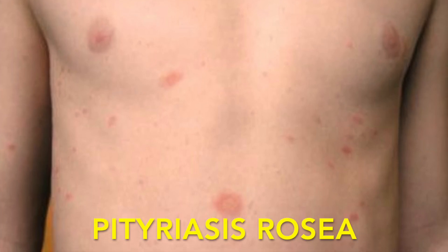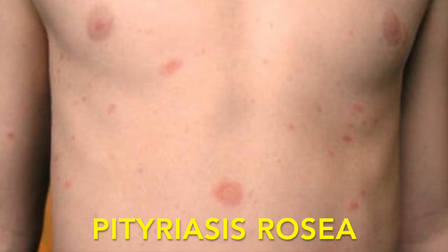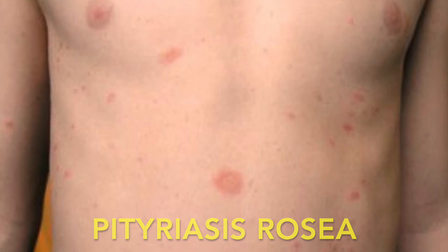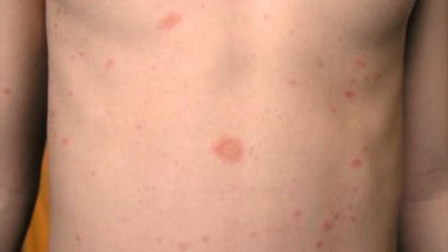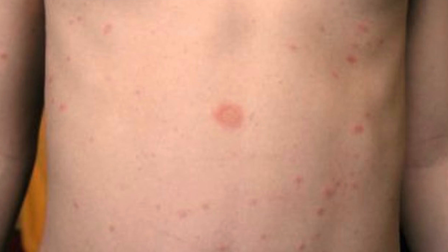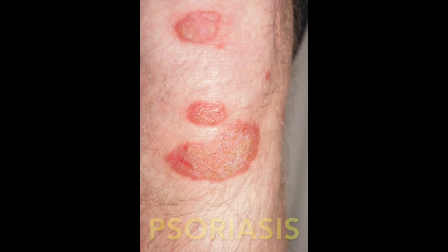Pityriasis rosea, which is a viral-caused rash, usually shows up on the torso — the front and especially the back. You might have heard of the Christmas tree rash; it shows up in kind of a Christmas tree pattern on the back. These are oval lesions usually, and there are usually dozens and dozens of these on the back, and it's usually preceded by a cold — so that's how we tell those apart. Psoriasis can also have a ring-like shape; this usually has a silvery scale to it and usually has a chronic history of recurrent lesions. It's not as common as tinea in children.